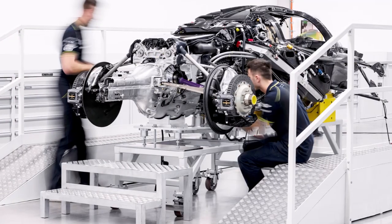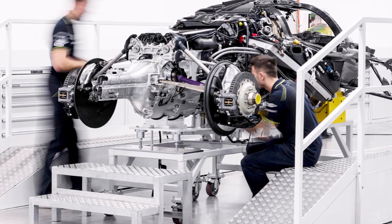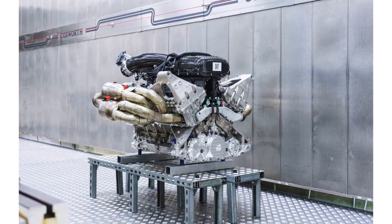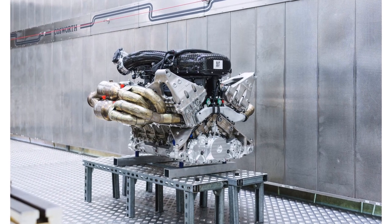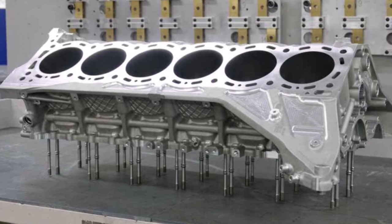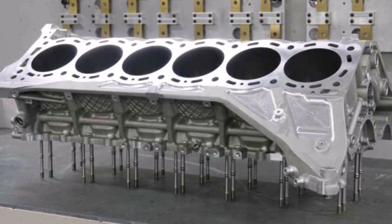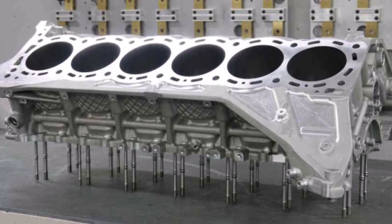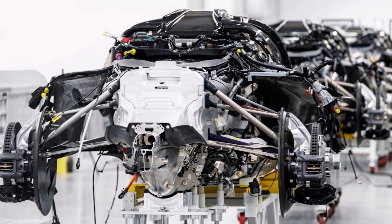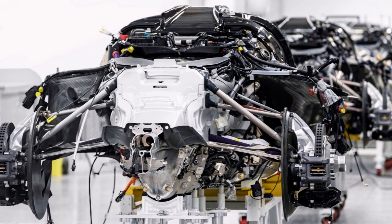The fact that the engine is a fully structural member was another major challenge. The Valkyrie is a 2-seater, so the monocoque mounting points for the engine are relatively far apart. The engine itself is pretty slim and long, which reduces torsional stiffness. And unlike other car projects, the engine is not just helping with stiffness — it's actually the only link between front and rear, just like an F1 car.